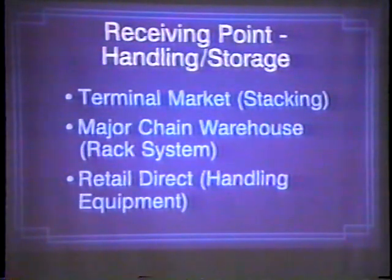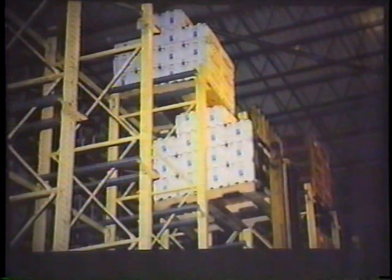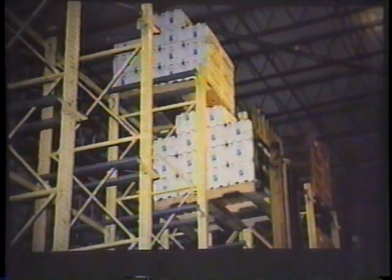The receiving point — you need to consider the terminal market. The stack in a major chain warehouse basically has racking systems today. So ideally, you need to be on a 40 by 48 pallet. And retail direct, or smaller independents — what are they having in the way of handling equipment? Are they going to have to manhandle each package? Here's Spartan warehouses in Grand Rapids. They have high-rise rack storage. This happens to be our peach box being tucked up in the pigeon holes of that rack, on a 40 by 48 pallet. Now, if you've got a load that starts collapsing and it's up five bays high and starts falling on the guy driving the fork truck below, it's not too healthy.